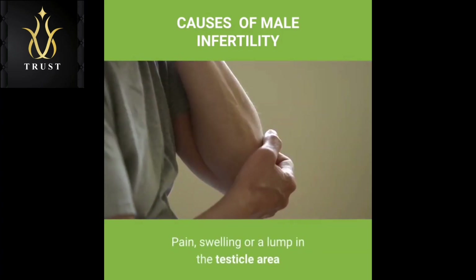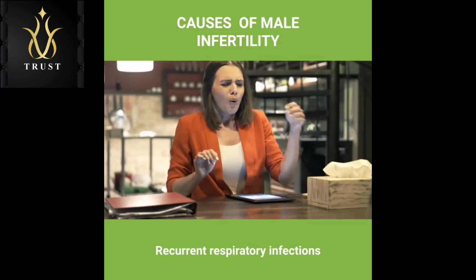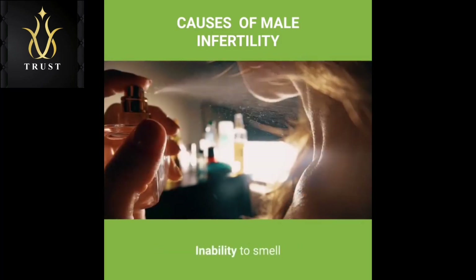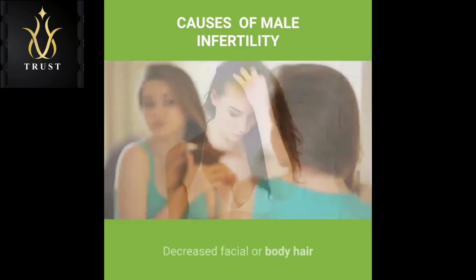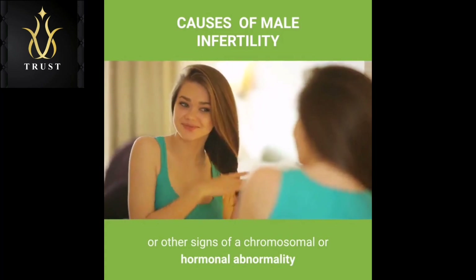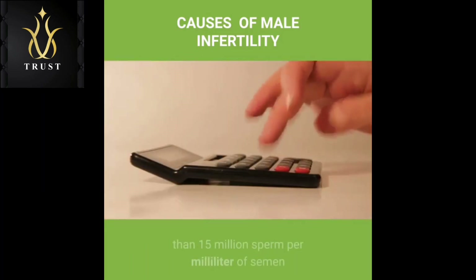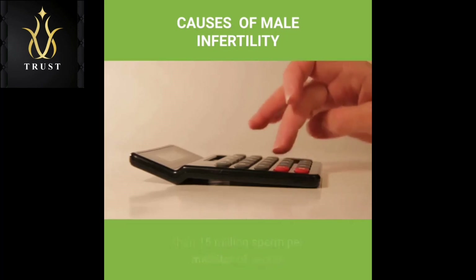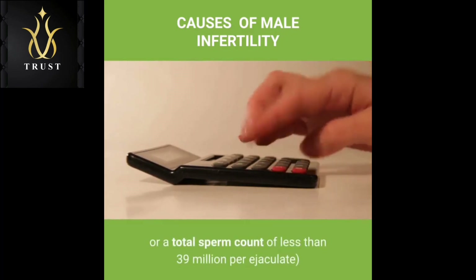Other signs include pain, swelling or a lump in the testicle area, recurrent respiratory infections, inability to smell, abnormal breast growth (gynecomastia), decreased facial or body hair, or other signs of a chromosomal or hormonal abnormality. A lower than normal sperm count — fewer than 15 million sperm per milliliter of semen or a total sperm count of less than 39 million per ejaculate — is also a sign.